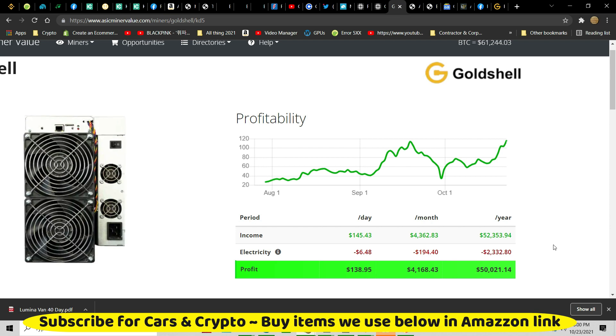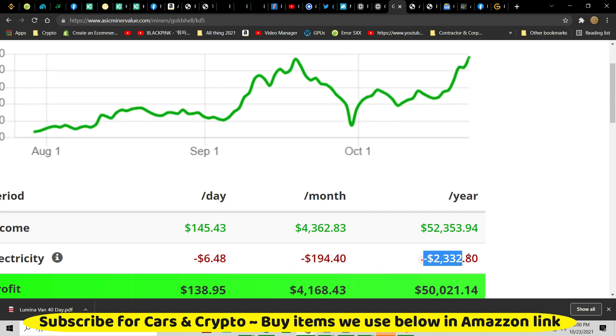We used so much internet I had to get another landline internet because this has got two hours and 38 minutes left — it's a 2.2 gigabyte video. But this miner right now is doing $143 a day, $4,300 a month, $51,600 a year, and that is after electricity, although I do not believe their electricity rate.